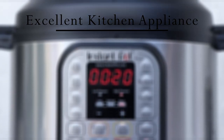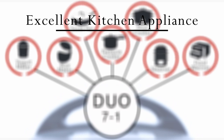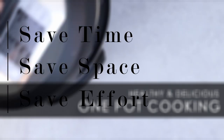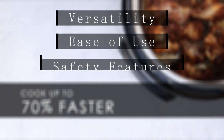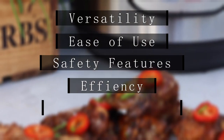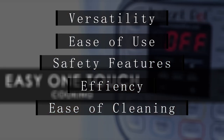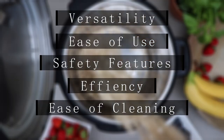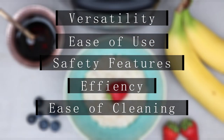In conclusion, the Instant Pot Duo 7-in-1 Electric Pressure Cooker is an excellent kitchen appliance that is perfect for anyone looking to save time, space, and effort in the kitchen. Its versatility, ease of use, safety features, efficiency, and ease of cleaning make it an excellent investment for anyone who loves to cook. I highly recommend this product to anyone looking to take their cooking to the next level.